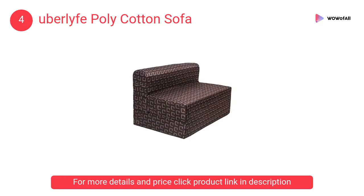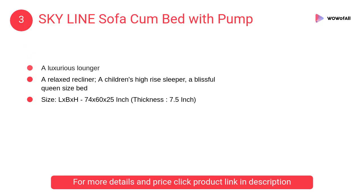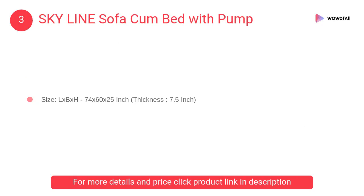At number 3, Skyline Sofa Come Bed with pump. It is made from environmentally friendly material and has no side effects on the human body. Suitable for household and camping use, it is easy to carry.